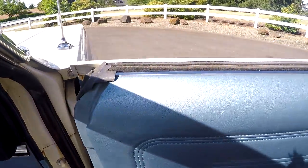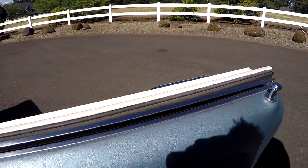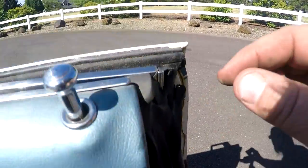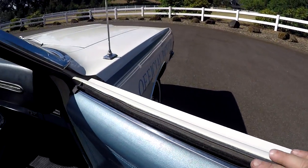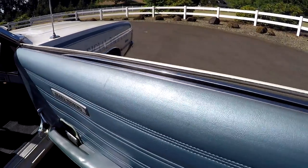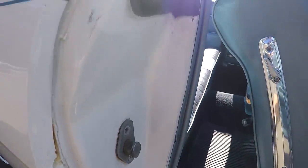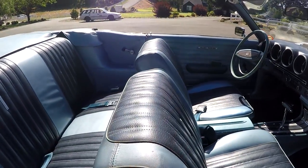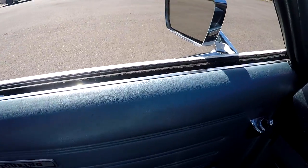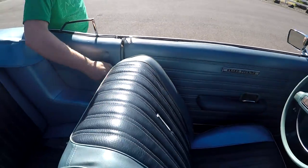He put new springs in the door hinge. One thing I'd probably do in the future is put new window felts in it, because one of them is pretty beat up. The gaskets look pretty good here, but that felt on the other side is in bad shape. The door jam is in really, really nice condition.